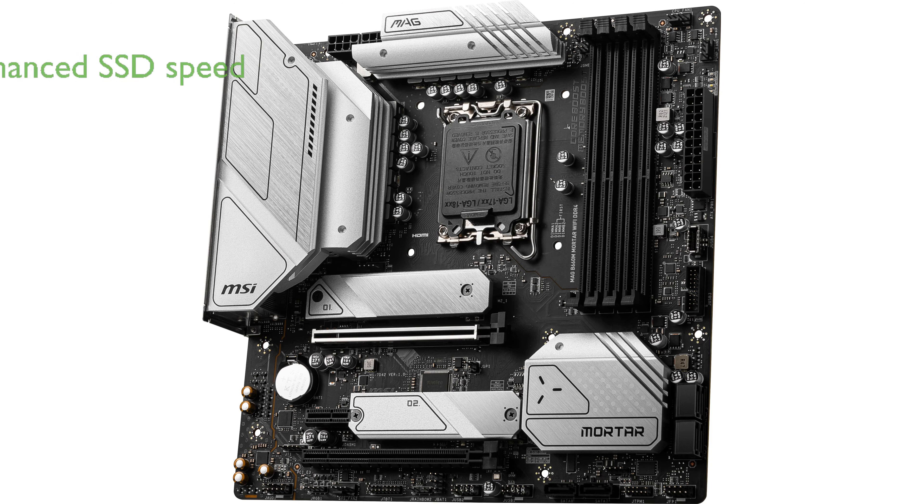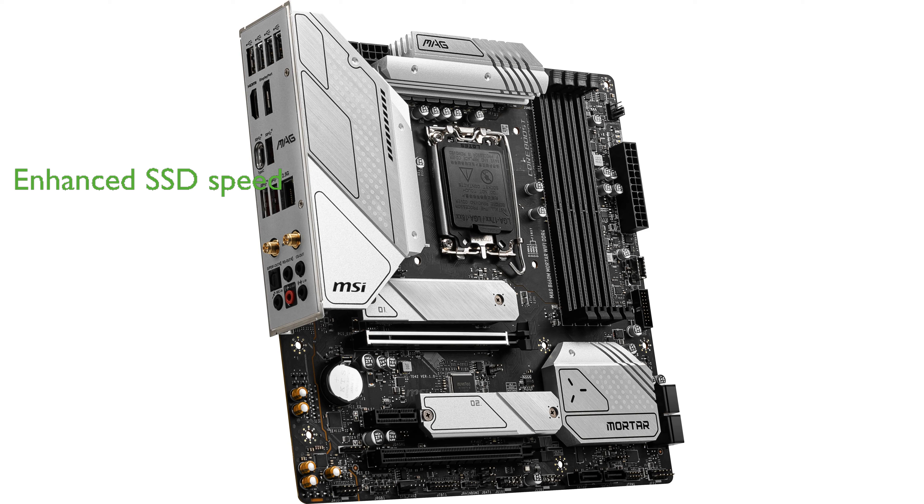Its Lightning M.2 feature utilizes PCIe Gen 4 to maximize the performance of NVMe-based SSDs, significantly boosting system speed and efficiency. The user-friendly installation process and interface make this motherboard an excellent choice for both entry-level gamers and experienced tech enthusiasts.